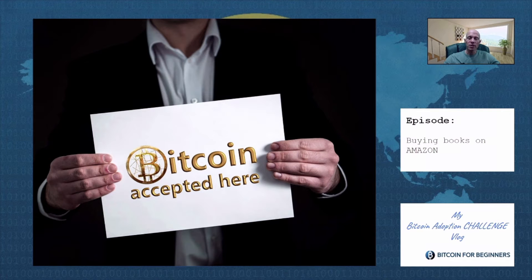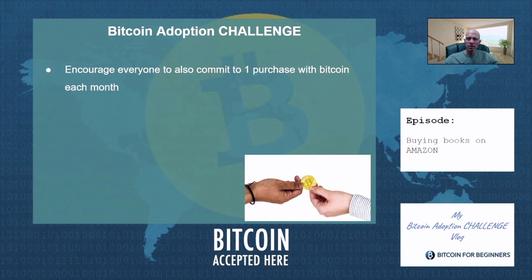Check out the video link popping up in the corner for a short explainer with more details. I encourage all our viewers to join this adoption challenge and take on this commitment as a new habit for yourself. To know more about the instructions that I set for myself, check out the shortlist that comes after the demo.